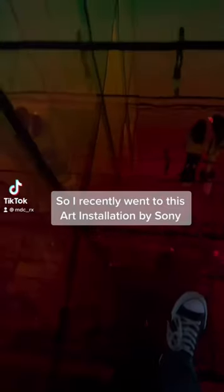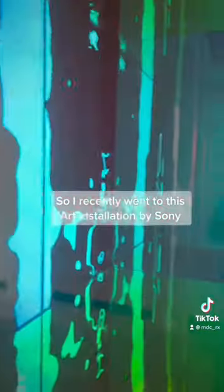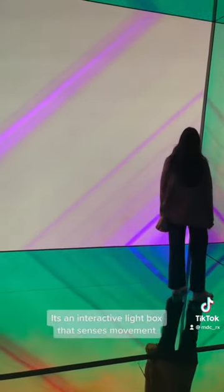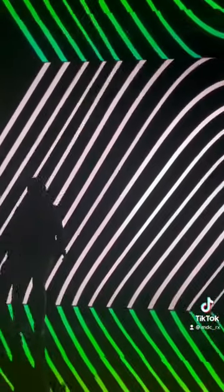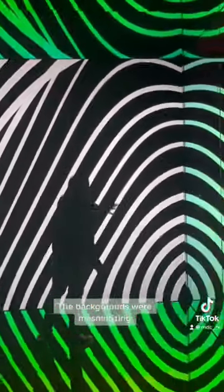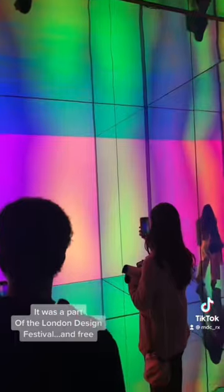So I recently went to this odd installation by Soleil. It's an interactive light box that senses movement. The backgrounds were mesmerizing. It was a part of the London Design Festival and it was free.